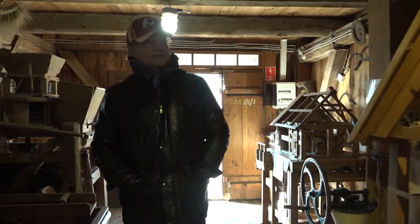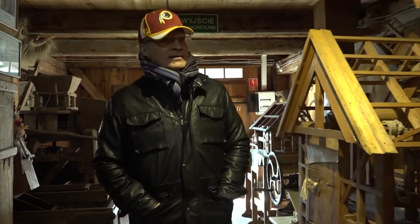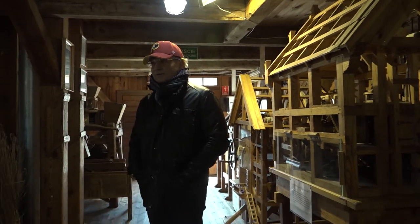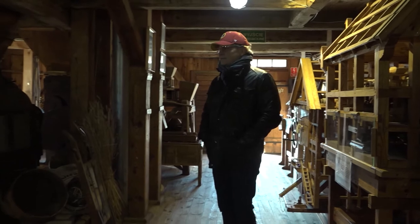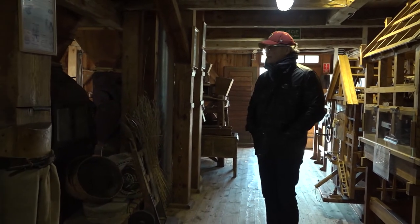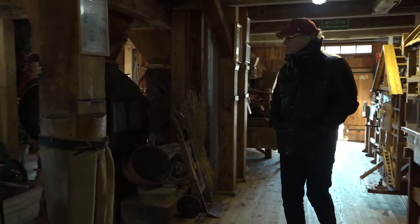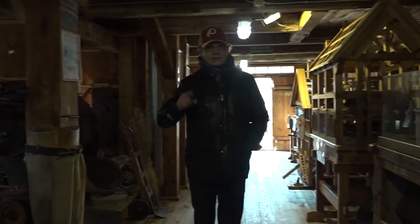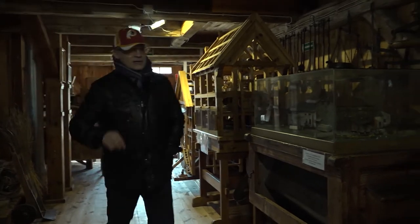I'll tell you something — as fascinating as this is, I'm no miller. Perhaps you're grinding your own wheat to make bread, but not me. I think I'd like to show you what's upstairs, because upstairs is quite a surprise. Just follow me up.